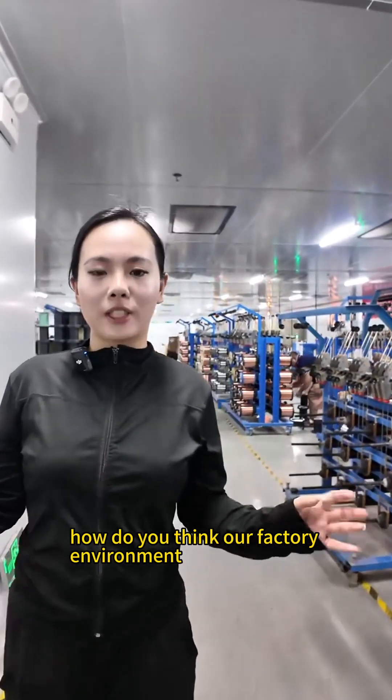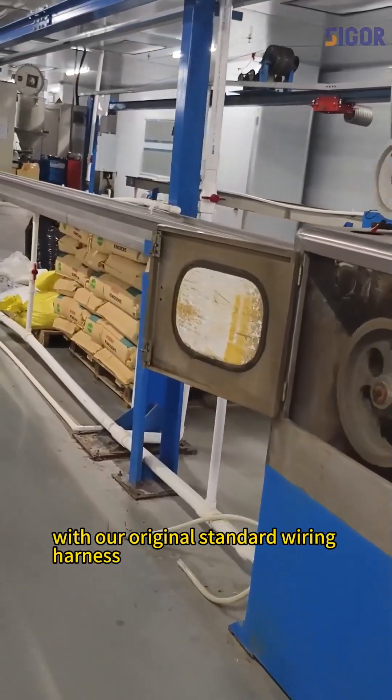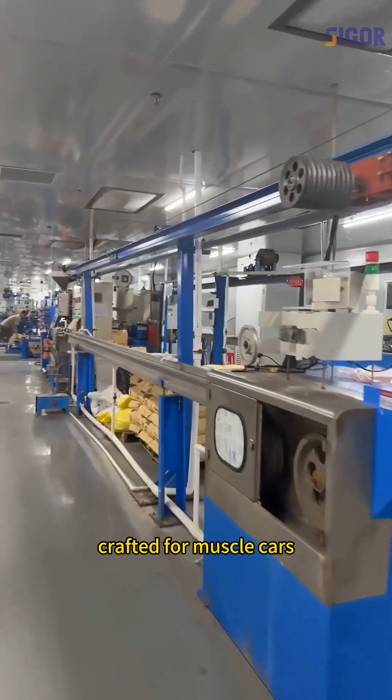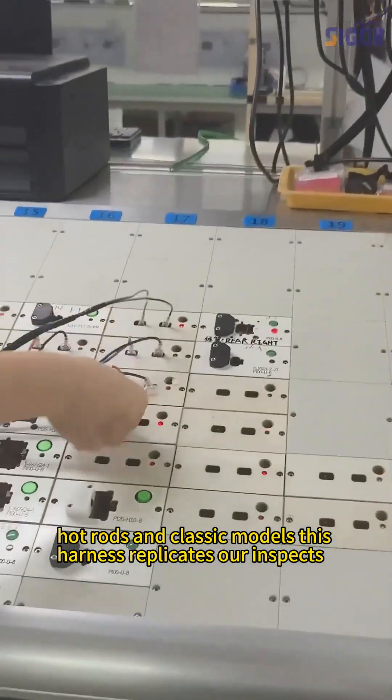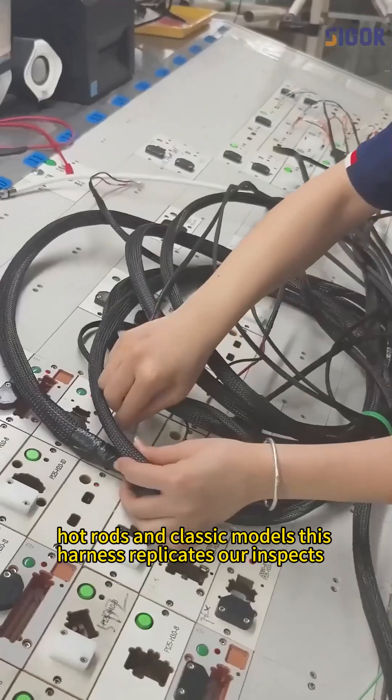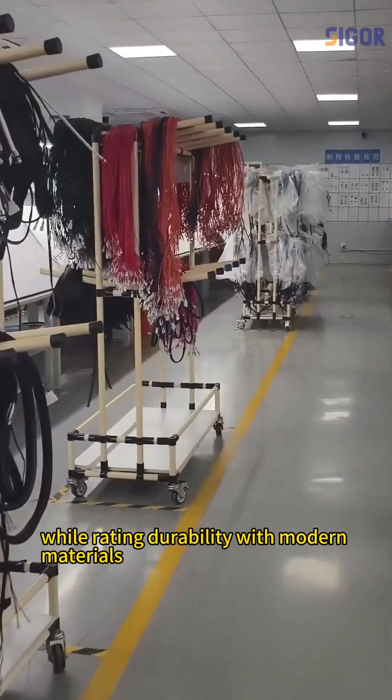How do you think our factory environment? Our original standard wiring harness, crafted for muscle cars, hot rods, and classic models, this harness replicates OEM specs while upgrading durability with modern materials.